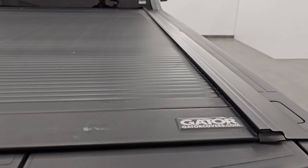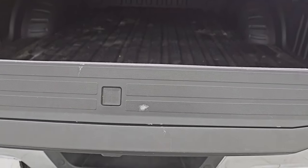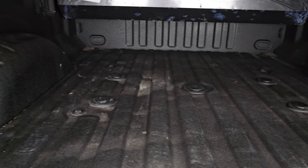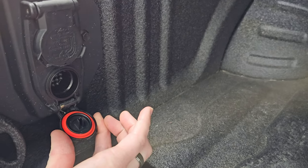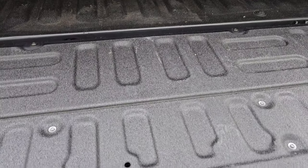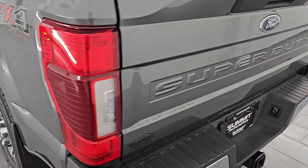It does have a Gator rolling tonneau cover that rolls up. It is a power drop-down tailgate with a tailgate step assist. It comes with a spray-in bed liner — this is a Toughbed Ford factory spray-in bed liner. There's also a fifth wheel and gooseneck prep package, LED bed lights, seven-pin wiring for the trailer backup assist system, and the bed is in great shape. The bed liner goes onto the tailgate, and that shuts nice and solidly.